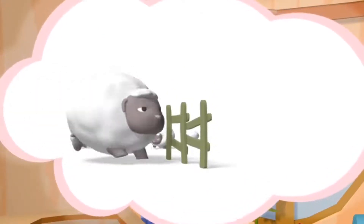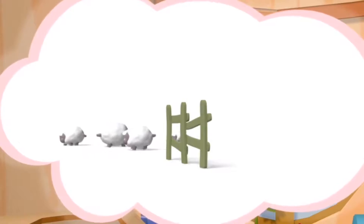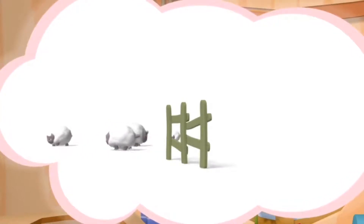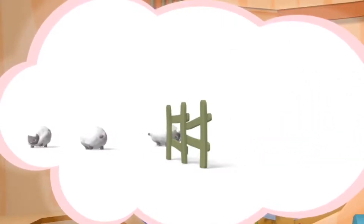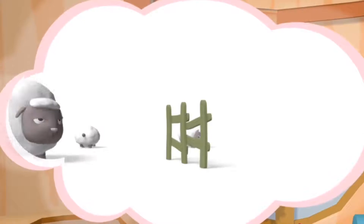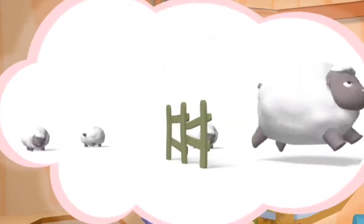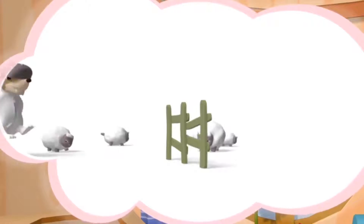101 sheep, 102 sheep — fluffy fur. 103 sheep. 104 sheep.